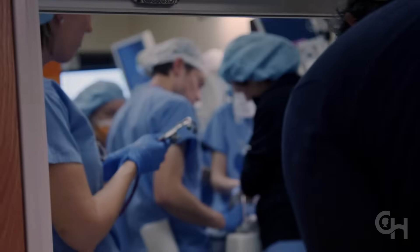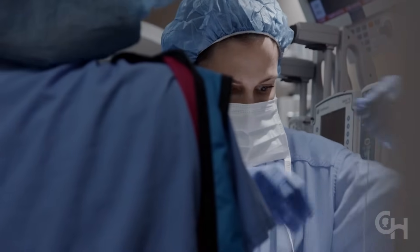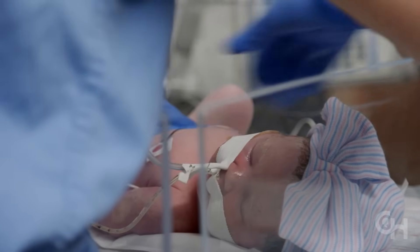Many babies with CDH develop high blood pressure in the lungs called pulmonary hypertension. We monitor and treat this condition with cardiologists specializing in pulmonary hypertension.